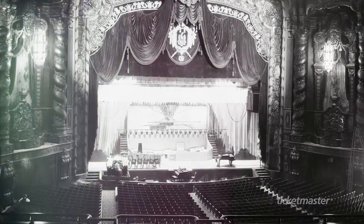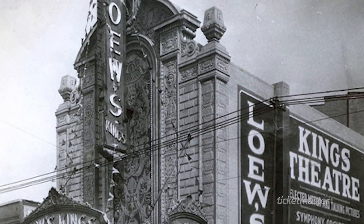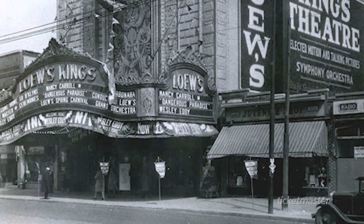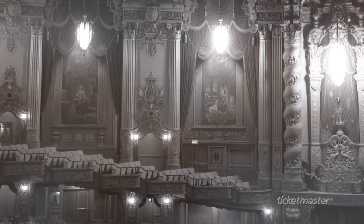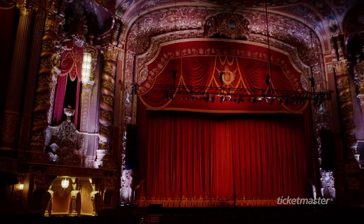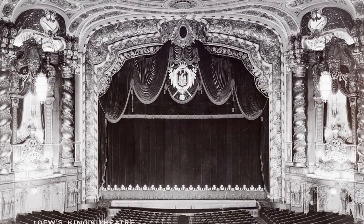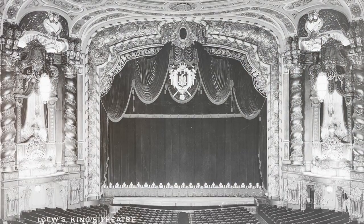It opened in 1929 as Brooklyn's most opulent movie and vaudeville palace. It was the Loew's King's Theatre, attached to the Loew's movie corporation, built by Loew's himself. People would come decked to the nines to experience the new technology — the moving picture. It was really the crown jewel of the theater district in Flatbush, Brooklyn, which at that point was the center of Brooklyn culture.